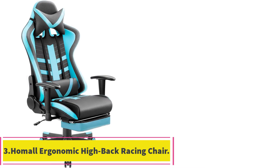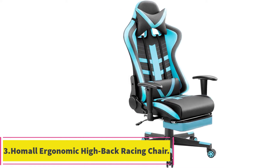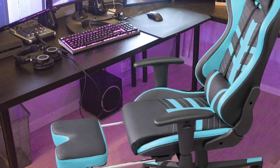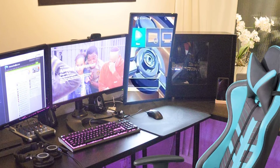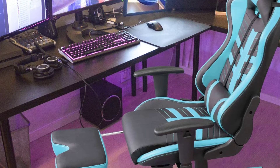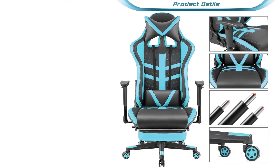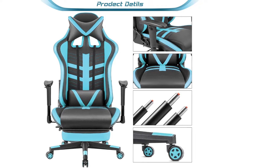At number 3: the Hamal Ergonomic High Back Racing Chair. This racing style chair from Hamal is packed with features for gamers who plan to spend hours in the chair and need to be comfortable. The high back provides plenty of space for tall users, while the neck and lumbar pads are well stuffed and highly adjustable to dial in support for your spine. The armrests, however, are not height adjustable, and some users found them not as durable as the rest of the chair.